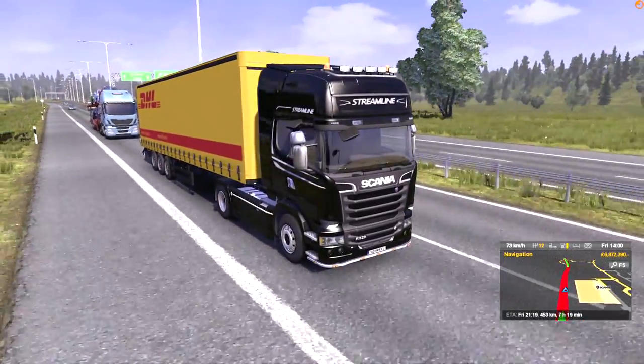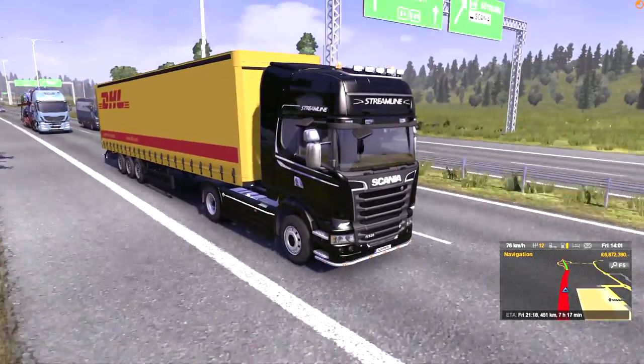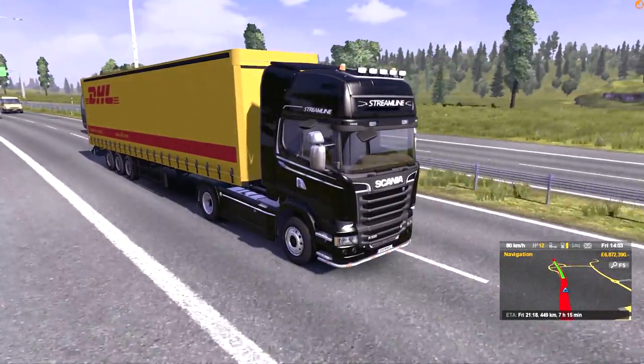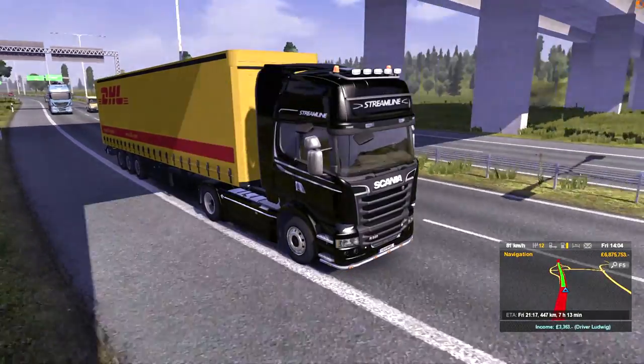That's all from me — my first look at the Scania Streamline. Look out for 1.8. Other than that, I shall see you on the road. Take care, guys. Happy trucking.